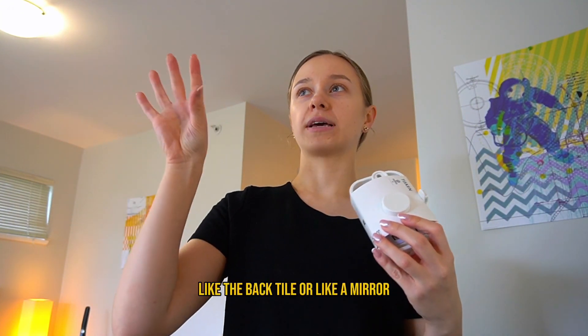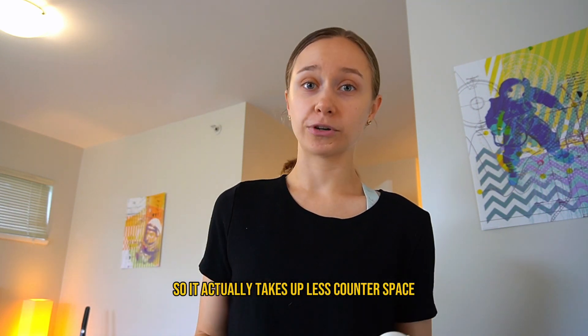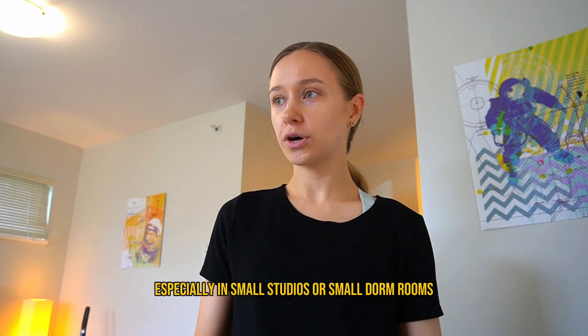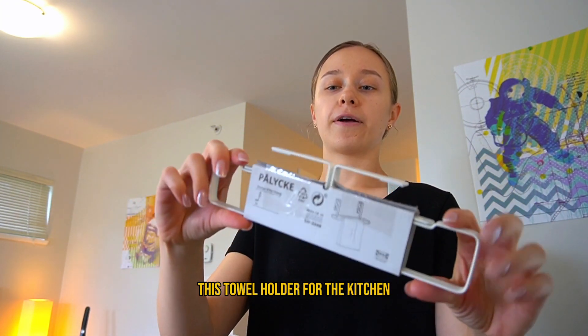Next, I got this soap dispenser — it has a suction cup so you can put it on the back tile or a mirror. It actually takes up less counter space, which is great because counter space can be hard to come by, especially in small studios or small dorm rooms.